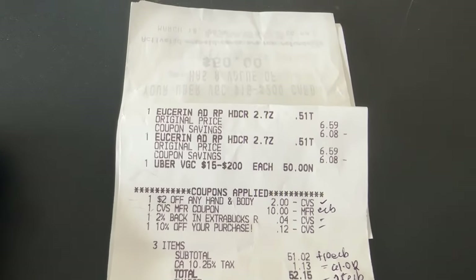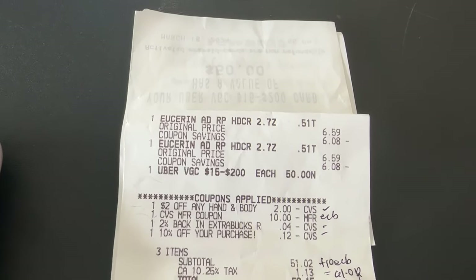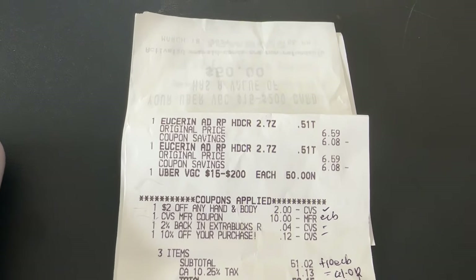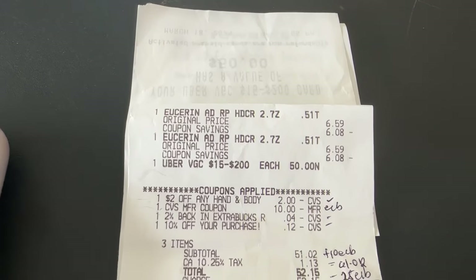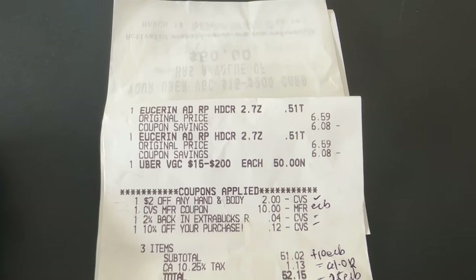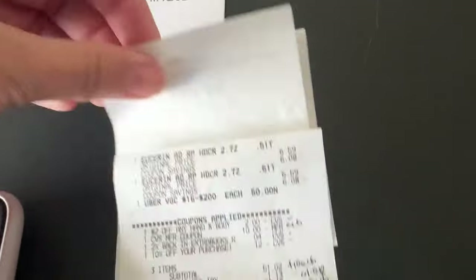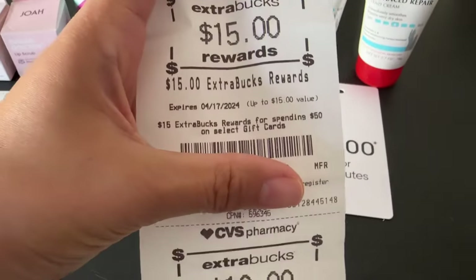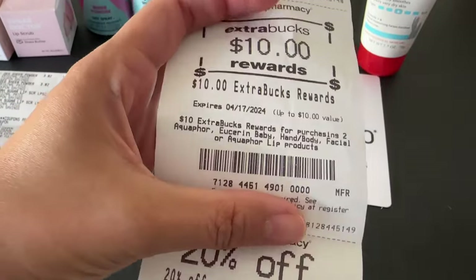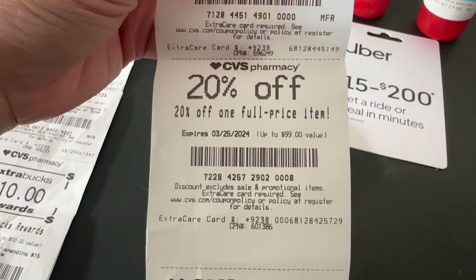Here is the close-up of my receipt: Eucerin, Eucerin, and the Uber gift card for $50. There's a $2 CRT for the Eucerin hand cream, and then I rolled the $10 extra bucks and used my 2% and 10% on purchase. My subtotal was $51.02. I received $15 in extra bucks for the Uber gift card and $10 for the Eucerin, so I got back $25 in extra bucks, plus a 20% off my next purchase.